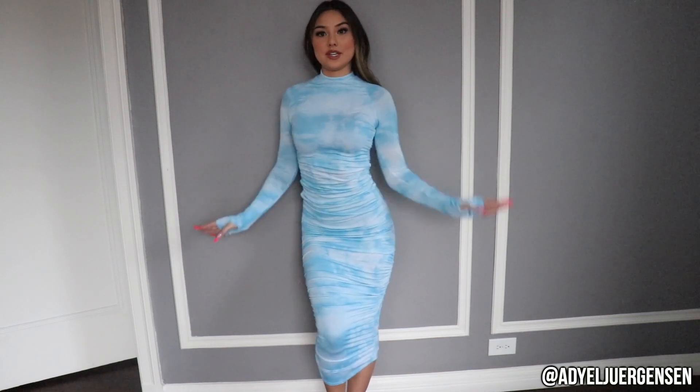This dress I'm obsessed with — I actually saw it on the website a few months back and really wanted it but it was sold out. I'm so glad they put it back in stock. It looks like a cloud but it's tie-dye white and blue, it's a turtleneck, and it goes all the way to the ankles. I feel like this is so cute with some white heels. And the ruching — ruching has become an absolute requirement for me in dresses. It just really hugs your body and accentuates in all the right places.